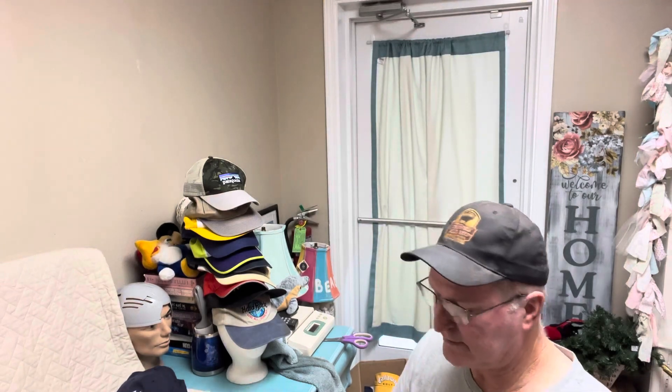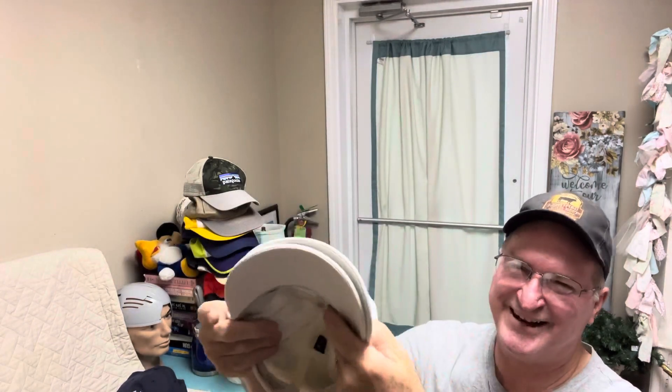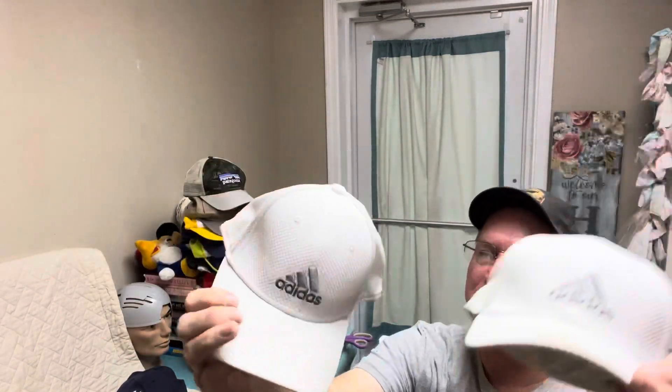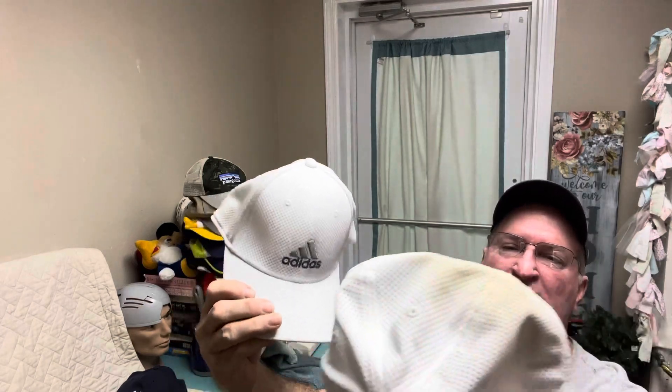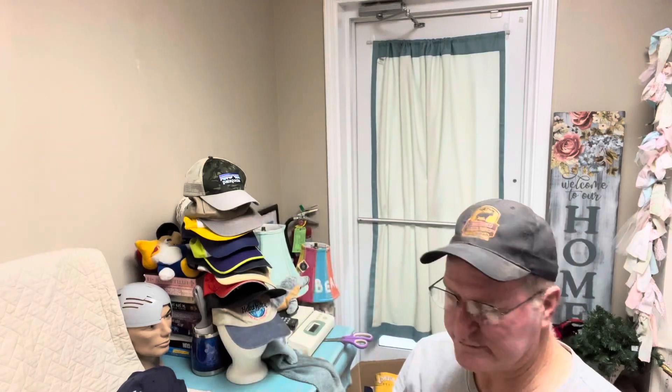Oh yeah, we got two — look here. Nope, you're not seeing double. Well, yeah you are — your eyes are right! Two Adidas fitted caps. Got a little staining going on, need to be cleaned up just a little bit with a good washing. That's the bargain right there — two of them.